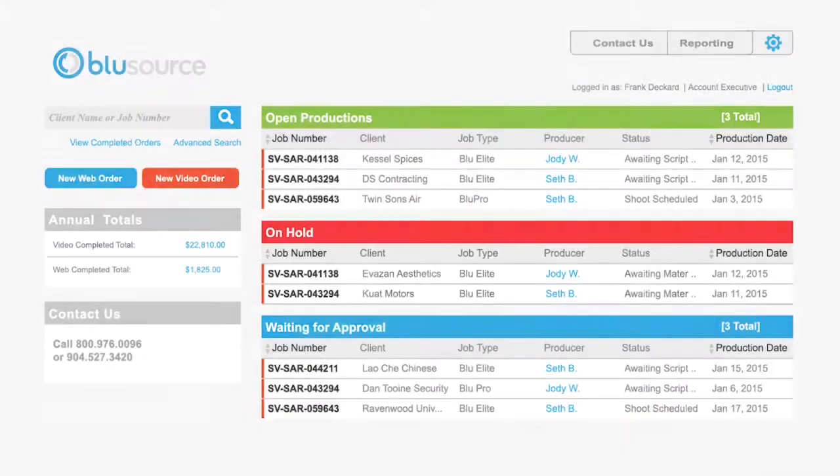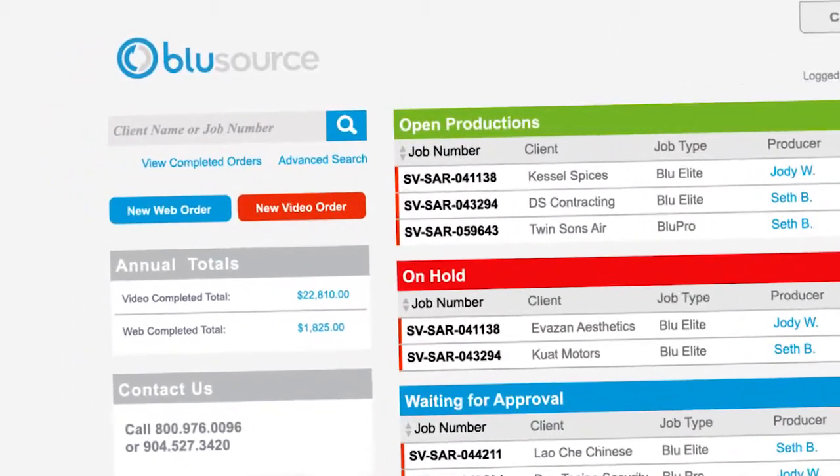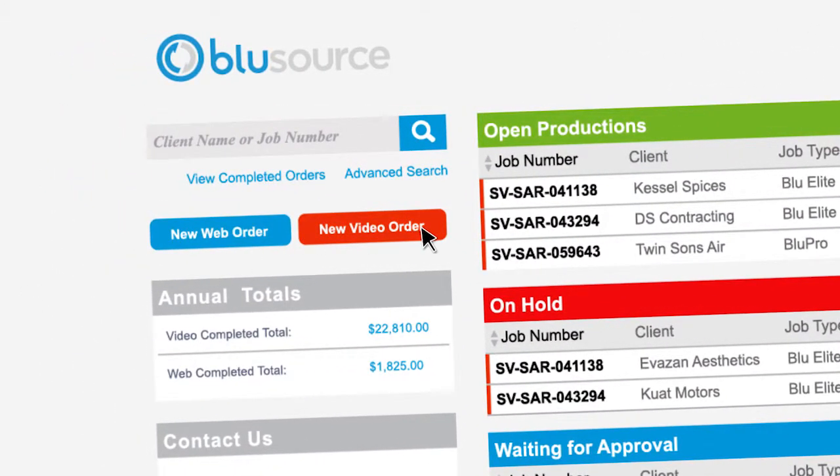Let's run through the production process for a typical 30-second commercial. Once you place an order on BlueSource, the producer is assigned and notified and the production process begins.